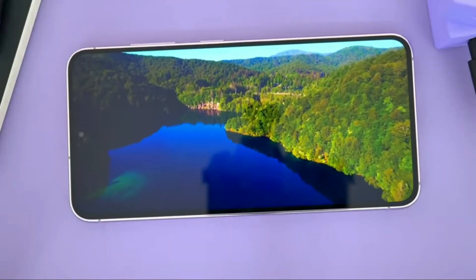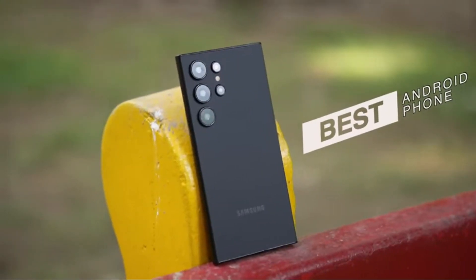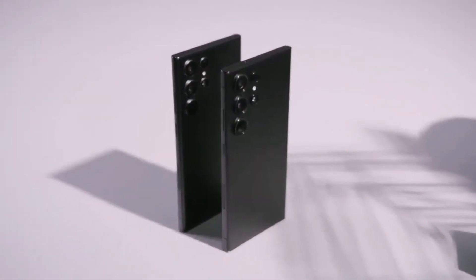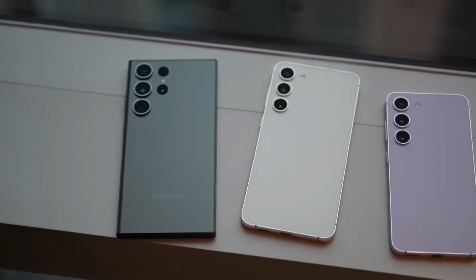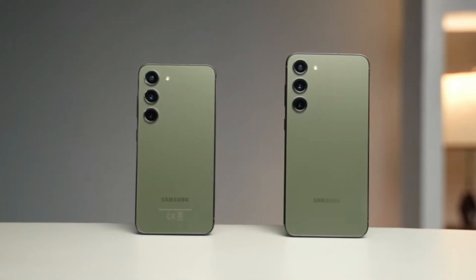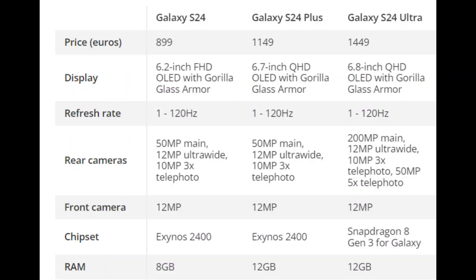While the display size of the S24 Ultra model remains the same as its predecessor at 6.8 inches, both the S24 and S24 Plus see an increase in screen size compared to their predecessors, with the S24 featuring a 6.2-inch display and the S24 Plus growing to 6.7 inches.